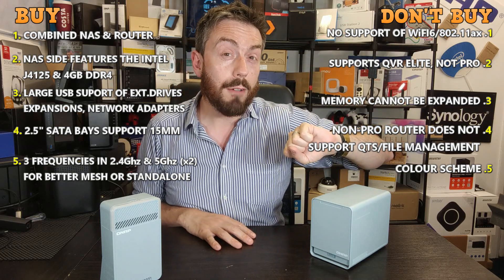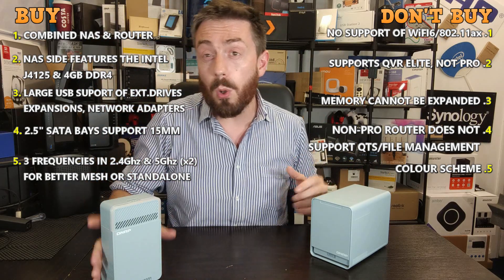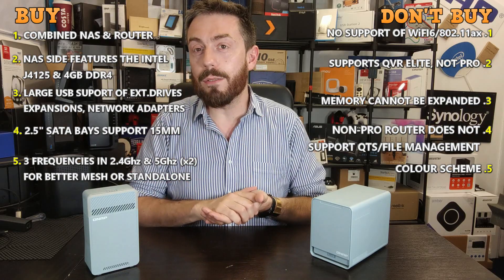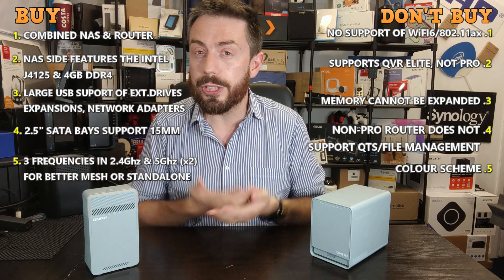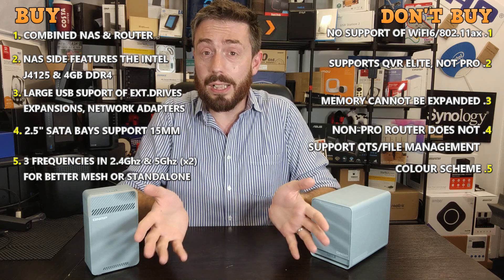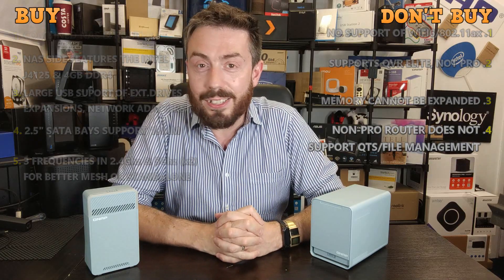So those are five reasons to buy the QMiro mesh router and NAS combination system, and five reasons you might want to give it a miss. Links to full reviews are in the description. Click like if you enjoyed the video, subscribe to stay up to date with storage innovations, and take advantage of the free advice section over at NAS Compares — it's completely free, run by myself and Eddie. See you next time.